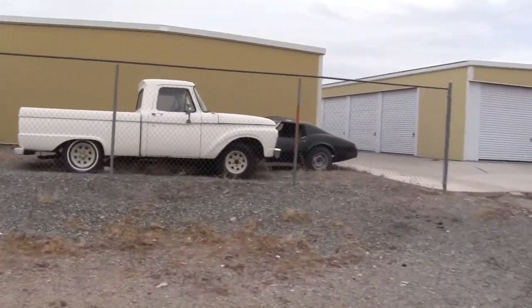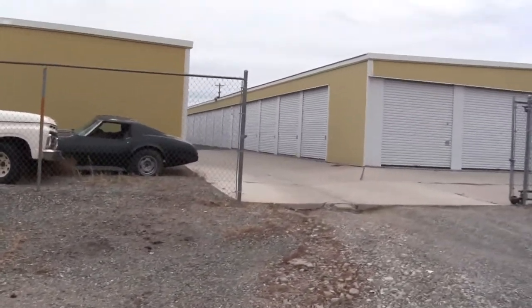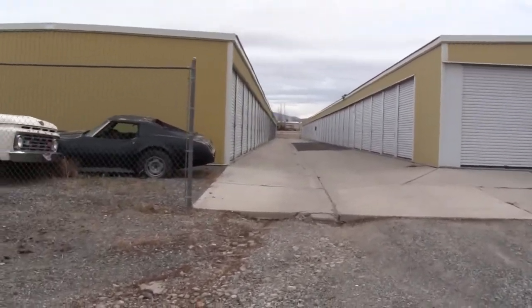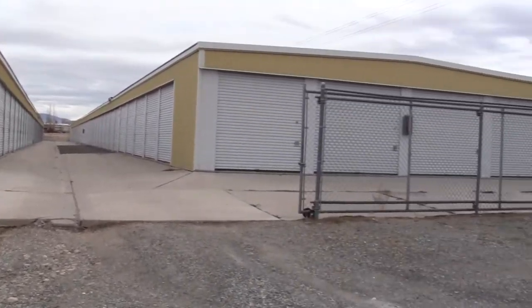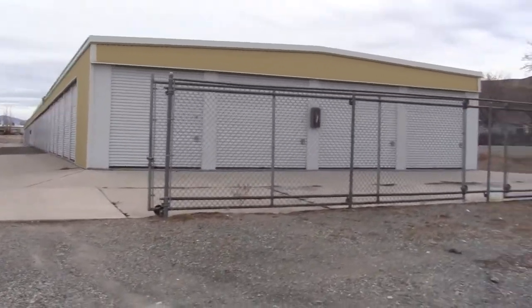One of the tenants here — where you see that black Corvette — he actually lives in Hawaii and hasn't been here in several years. Here's looking back down the center aisle from the north side of the facility. There are a couple of units on the end here — these end units are 10x10s.